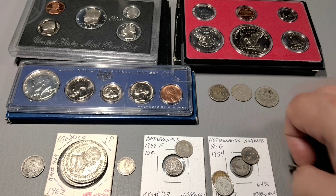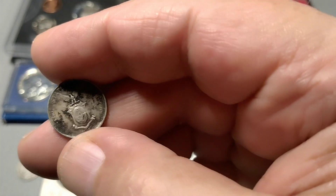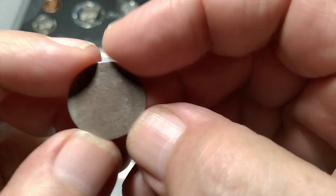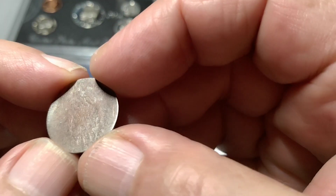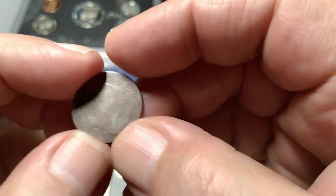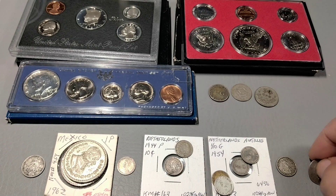I also had a 1945 Filipino ten cent — I have a much better one. And then I had this one that I cannot identify at all. Looks like high percentage silver, very thin. So I'll just throw that in with miscellaneous silver.